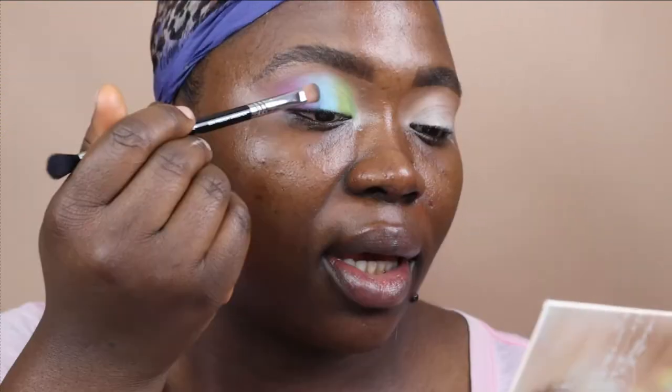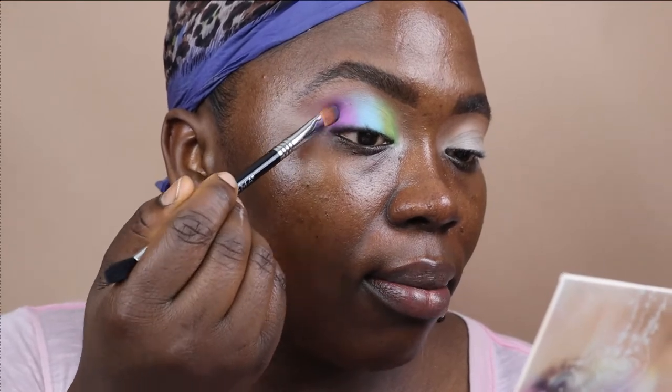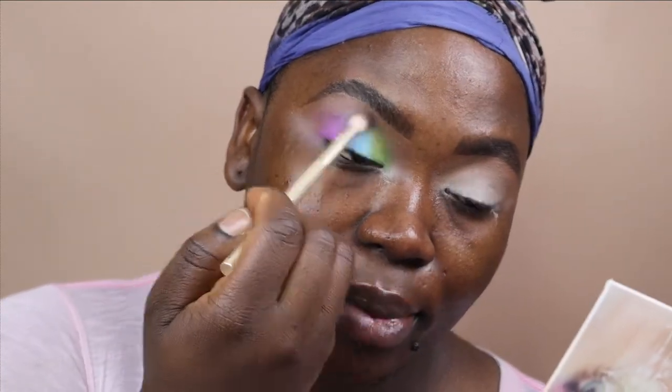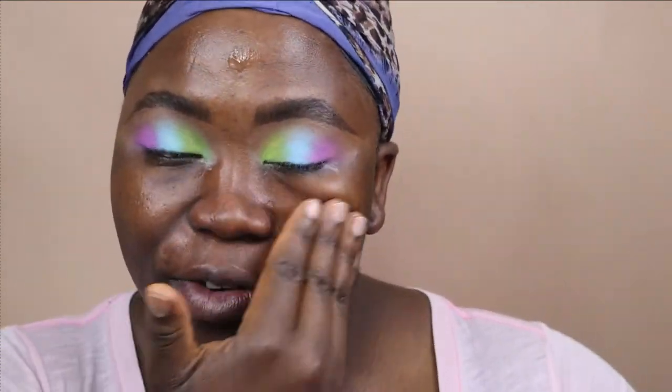My goal was to use just one palette for this look, and I think I did that. If your color looks like it's not popping, go back in and reapply it to get the true shade that you want. Don't be afraid. I'm going to go in with that brush I used to apply Latte — there's nothing on it — and just blend out everything up here. So I'm going to repeat it on this eye and be right back. I am priming my skin. I'm using the Milk Hydra Grip Primer.